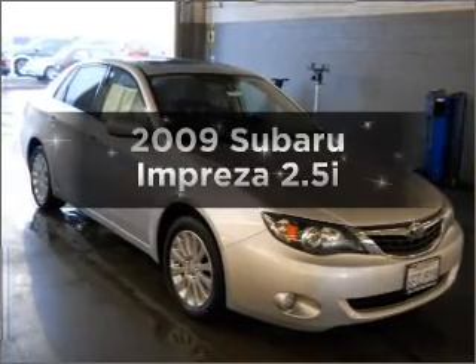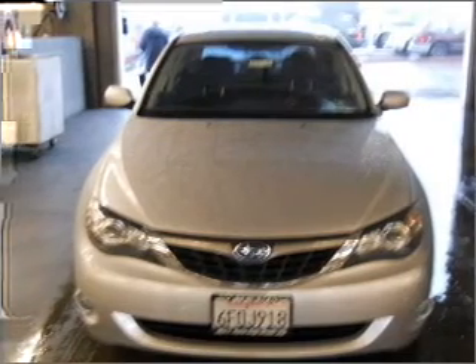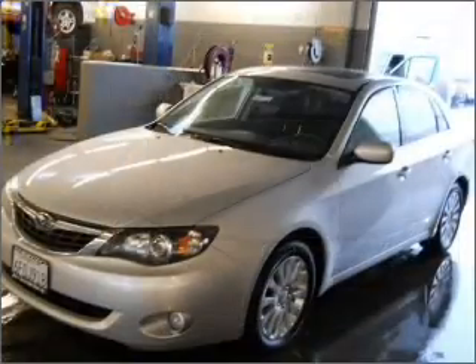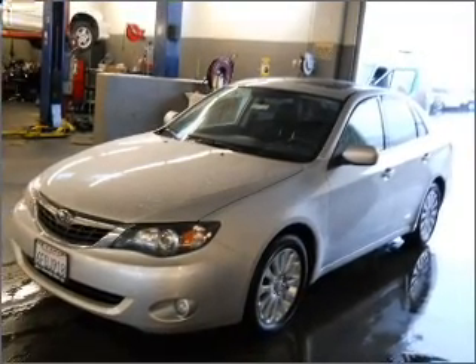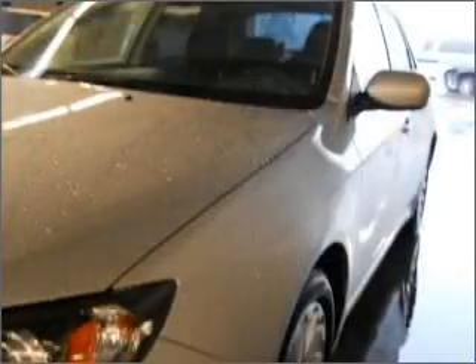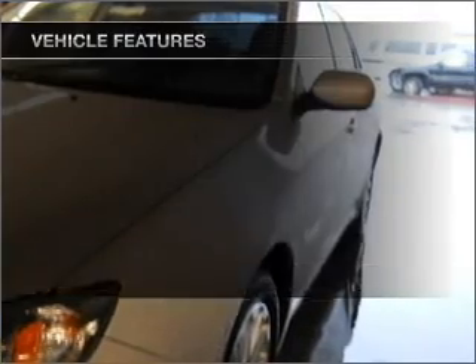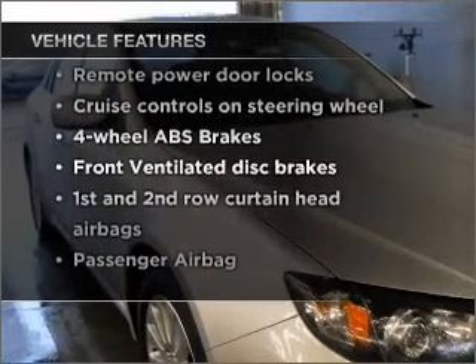Imagine yourself in this 2009 Subaru Impreza. If you're looking for a first-rate auto, this one could be yours today. With an efficient four-cylinder engine that responds smoothly to its automatic transmission, premium wheels lend a distinctive appearance. You will appreciate the safety feature of anti-lock brakes. The sunroof lets fresh air in. And with these notable features, you won't want to miss out on the opportunity to own this amazing vehicle.